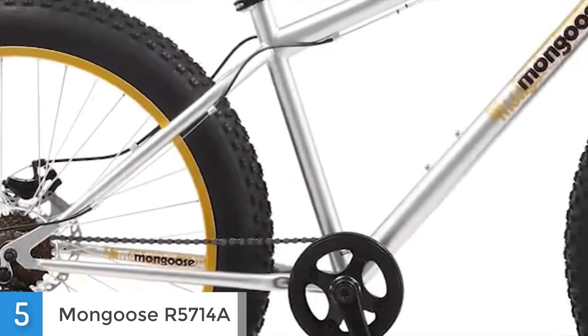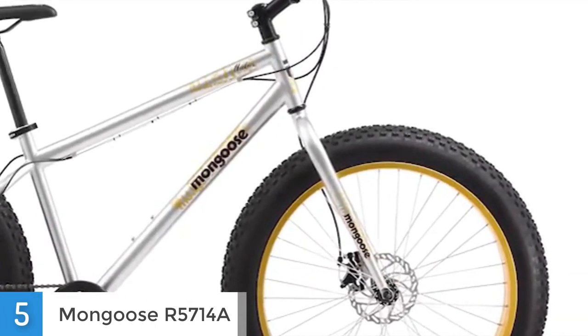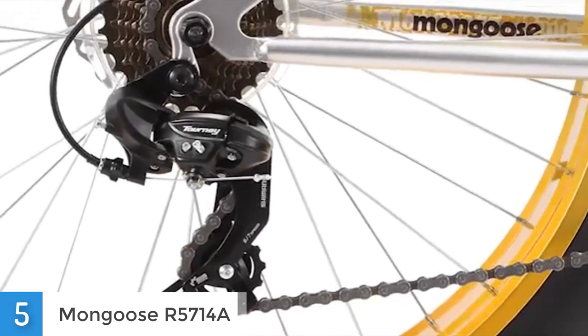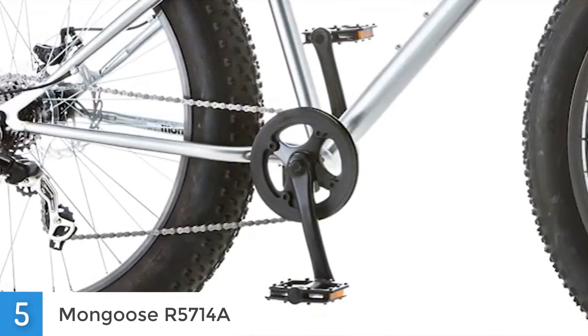Its frame works in conjunction with the tires and ensures that you won't feel shocks from the ground when you're riding on the mountains. This bike is easy to assemble and you don't have to be stressed about the assembling part, since there are local bicycle shops that will do everything for you in just a short period of time.